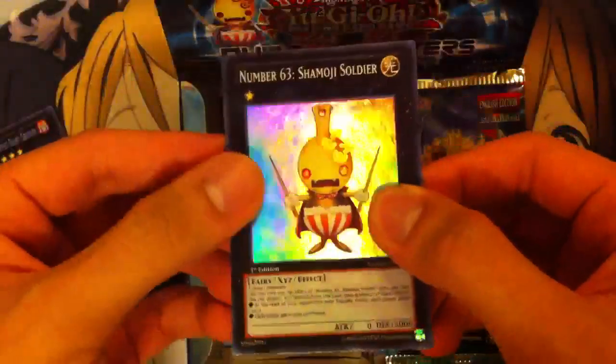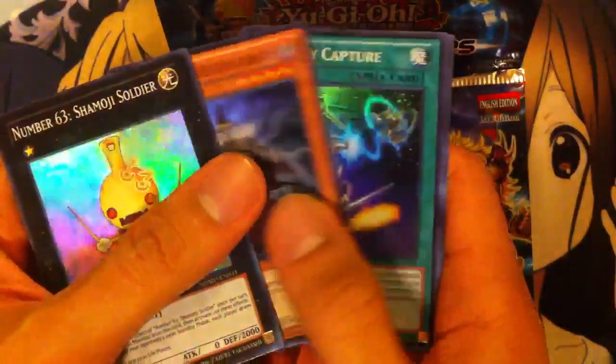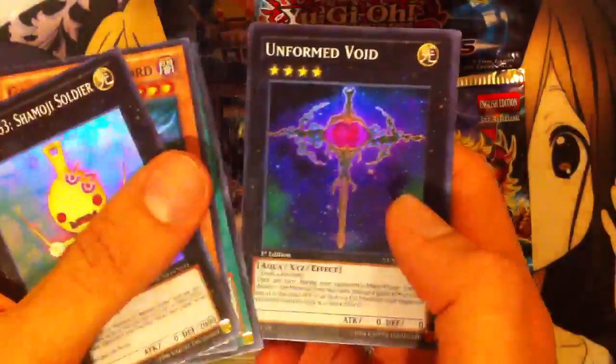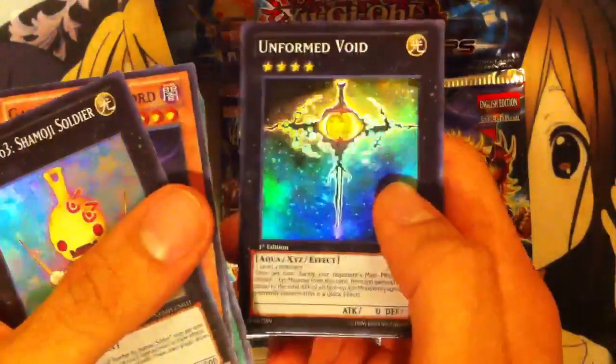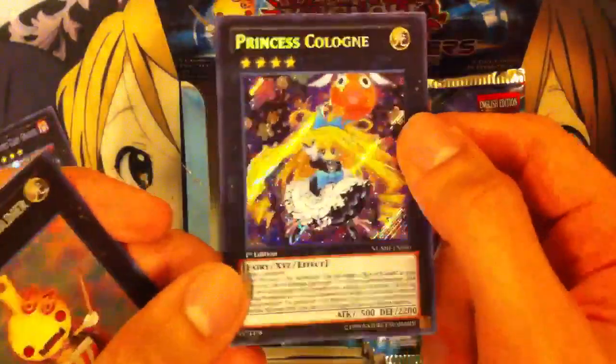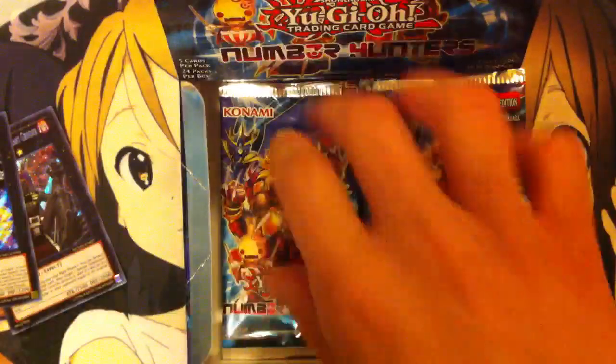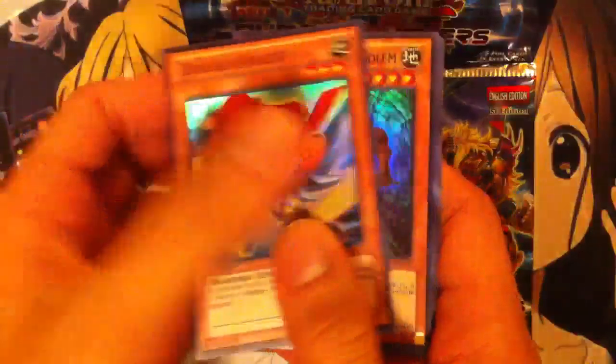And we have another number card — Number 63, Shimoji Soldier. Gash the Dust Lord. Overlay Capture. Unformed Void, not a bad card in my opinion. And Princess Cologne, the card that goes with Box of Friends. It's a really cute card too, I love the art on that one. Plenty of Exceed monsters as well in this set. I'm also hoping to pull the one rank 10 card — goes pretty well with my Gishkis.